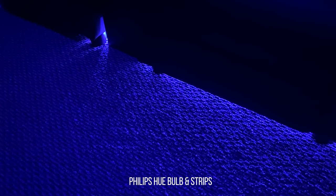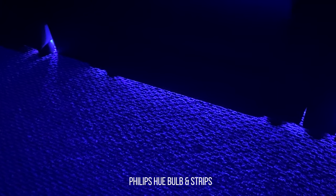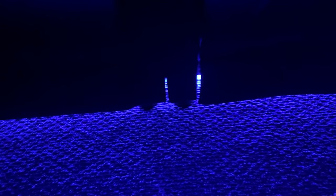Daniel was also able to add some nice accent lighting using the Philips Hue with some bulbs in canned lights and a Philips Hue LED strip beneath the seating, which really sets the mood before a movie as well as being able to get back to the seat without tripping over in the dark.